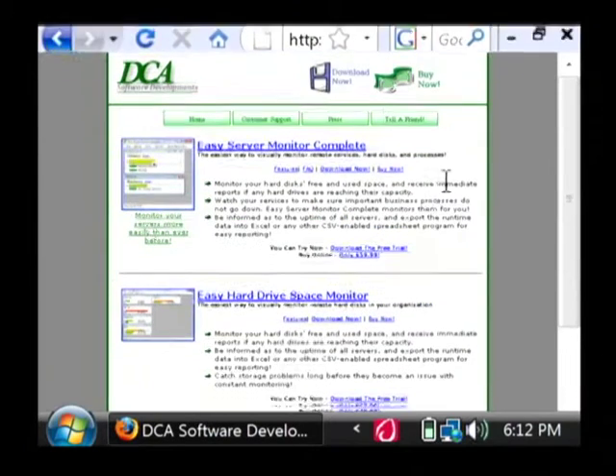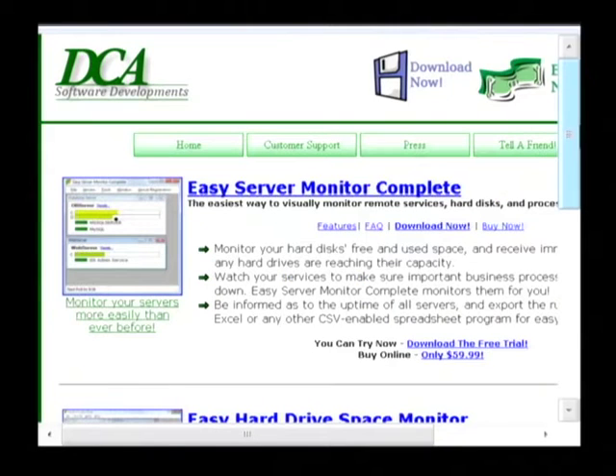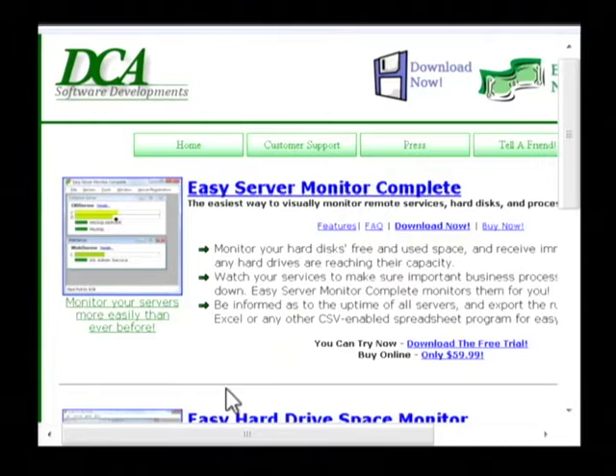Now, if you're looking at my website, a couple of things that I think are good to do when you're designing a website: first of all, make sure that the background colors on your website contrast with the color of the text. That way it's nice and readable for the people who are visiting your website. They don't have to squint.